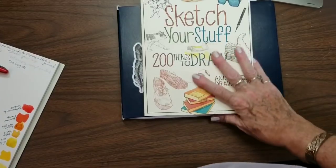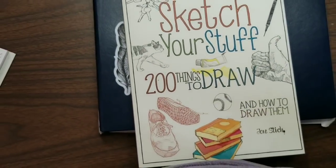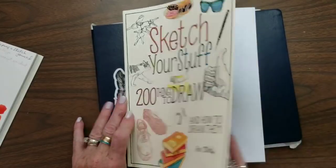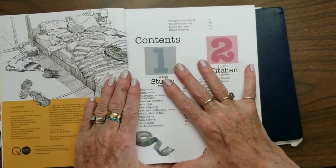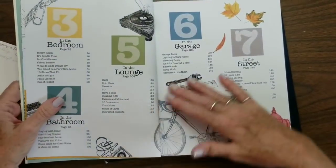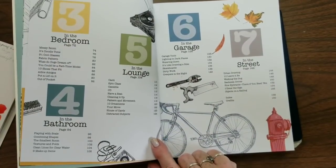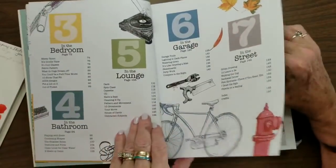Let me zoom in a little bit so you can see this book better. I just started to read this book straight through, and it's a good book to read straight through, although you don't have to. This guy really does an excellent job at teaching you how to draw certain objects and how to see certain objects. If you get overwhelmed by something that you want to sketch, this book can really help you.